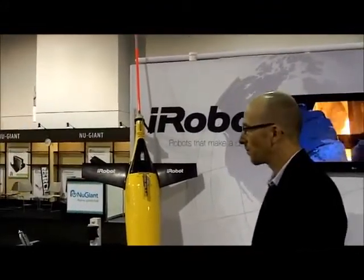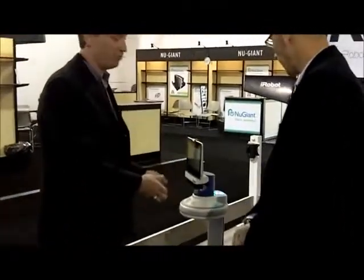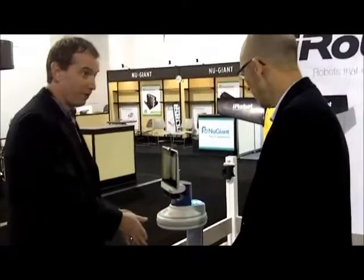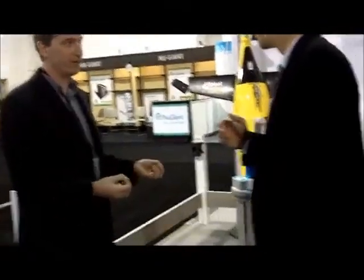The robot has a whole array of sensors so that if I come up to it, the robot knows. The robot's not going to drive into a table. If my kid comes over and starts playing with it, the robot will be aware of that and do the right thing. So it's very safe and understands its environment.